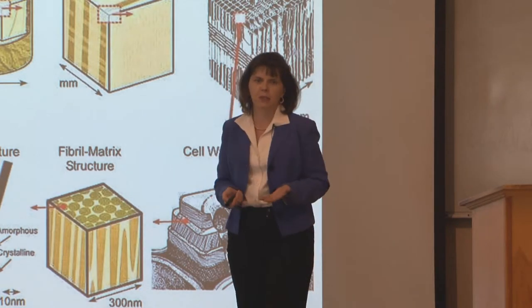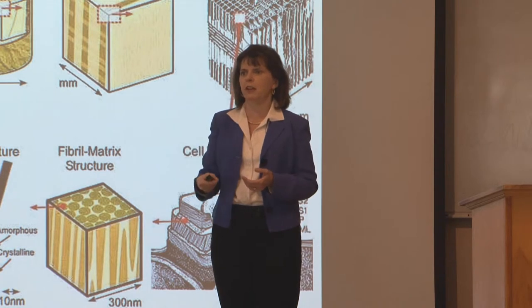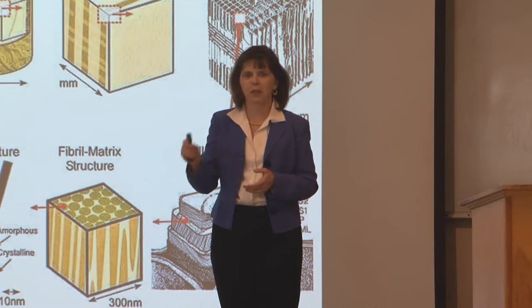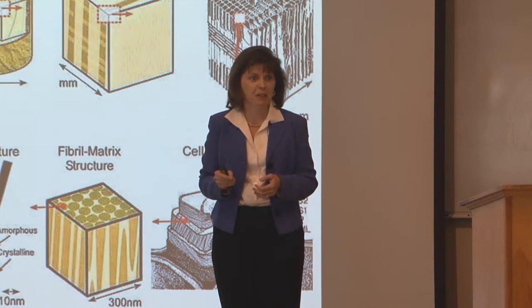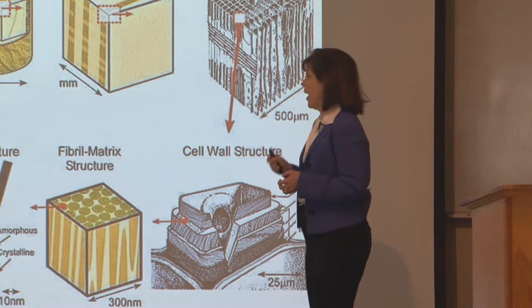If you still don't know what a nanometer is, look at it this way. If you put a big spoonful of sugar in your coffee or tea, that's not a nanometer. One crystal — still not a nanometer. One molecule of sugar inside that crystal — that's a nanometer.